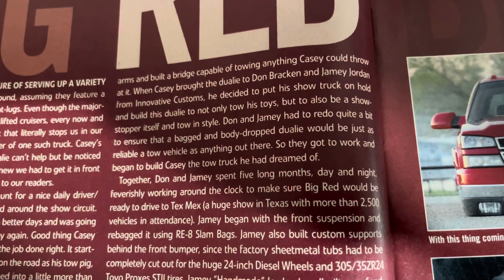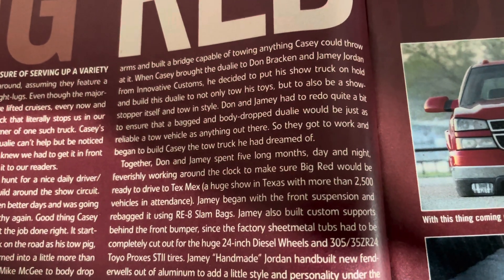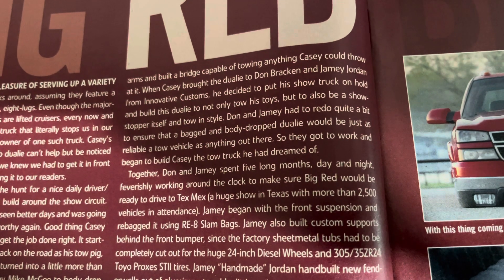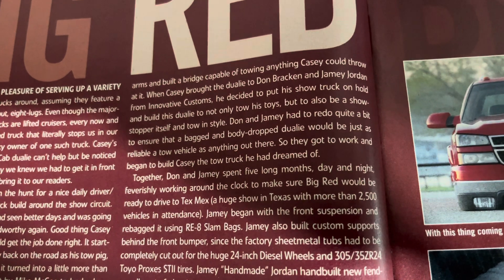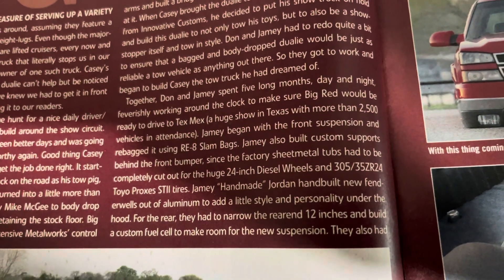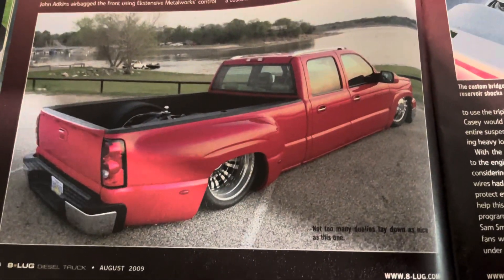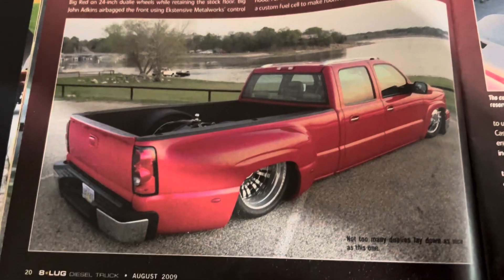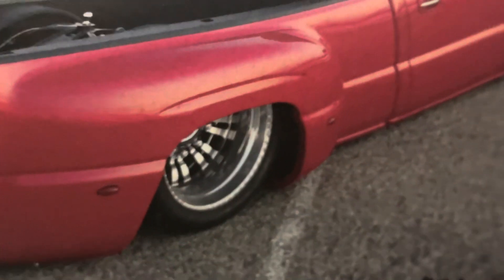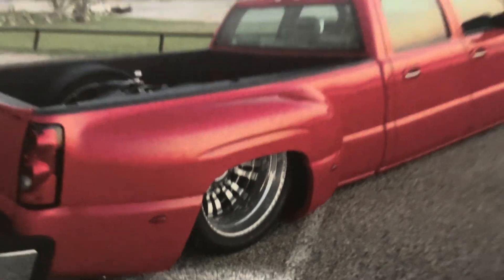I don't know how many people over the years really read the features. Did you read the write-ups? You can see here it talks about Don and Jamie having to redo quite a bit to ensure the bagged and body dually would be just as reliable a low vehicle as anything out there. It talks about bringing it to Tex-Mex. The wheels are the 24-inch dually wheels — shout out to Frank at Diesel Wheels. That's a Florida-based company. He's got his trademark divots.